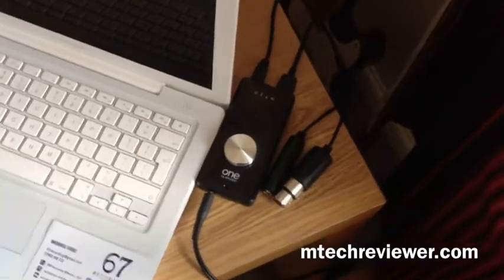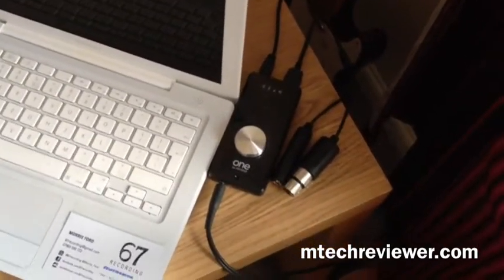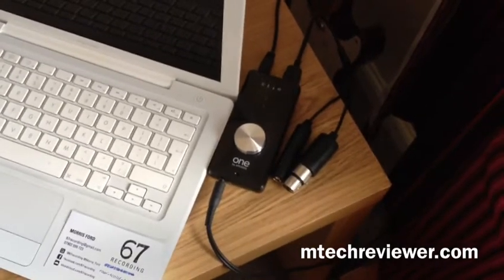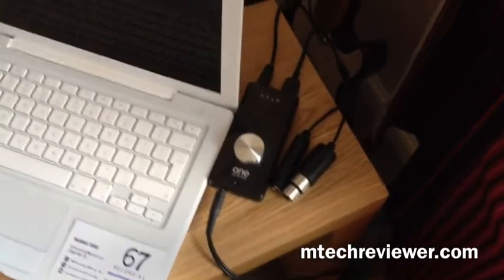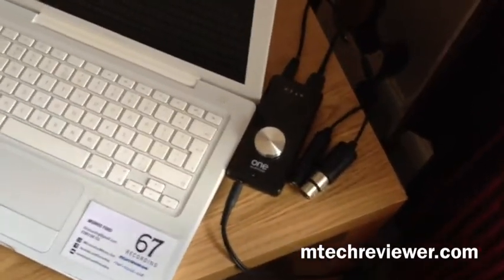What's up guys, Malz from EmTechReviewer.com and today we have a desk tour. Let's start off with the one by Apogee. I've been using this little USB audio interface for around about two years now. It's never really let me down. I would highly recommend it if you want to buy it — there is a review on the EmTechReviewer YouTube channel.